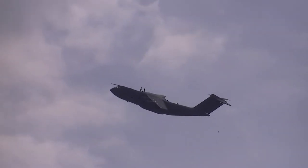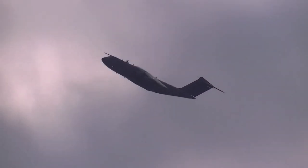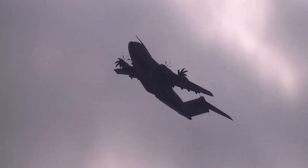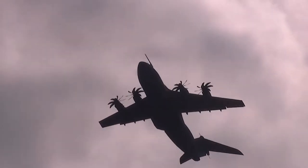Now what gives it this amazing performance — and you are going to see some amazing performance from this beast today — that is the Europrop International TP-400 engines: 11,000 horsepower turboprops, the most powerful turboprops ever developed in the Western world. And that's what gives the aircraft its amazing performance.